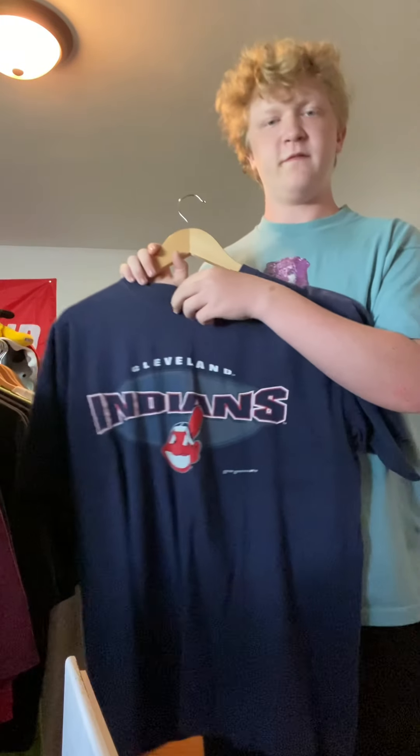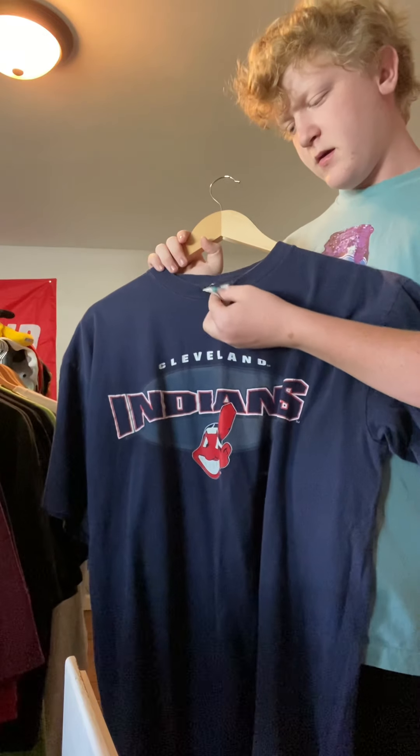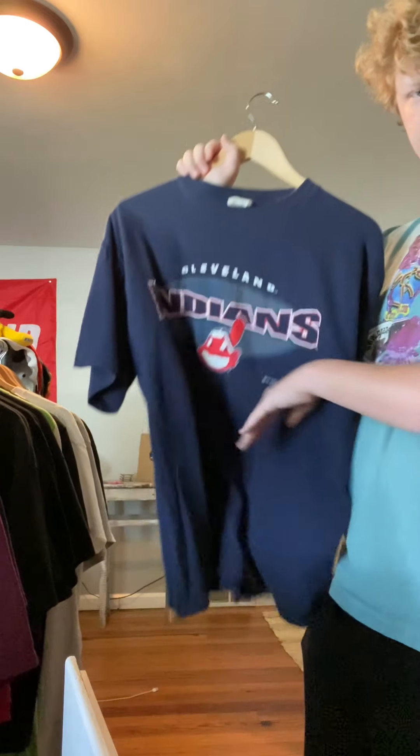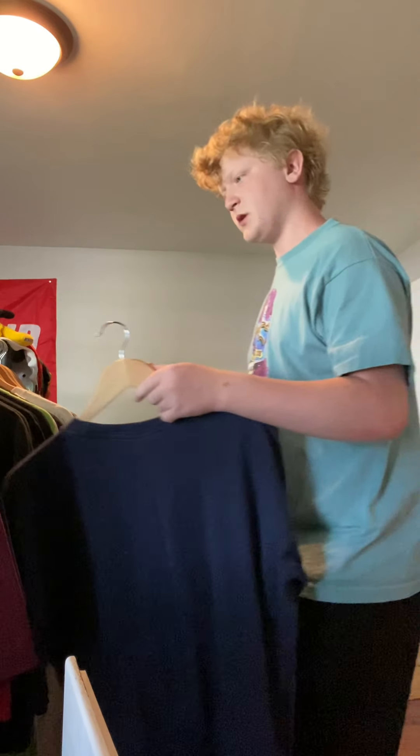Got this Indians one. I'm probably gonna go like $15 for this one — cool tag from '95. Got this at the Cleveland Goodwill. Navy color, pretty cool, pretty solid shirt.